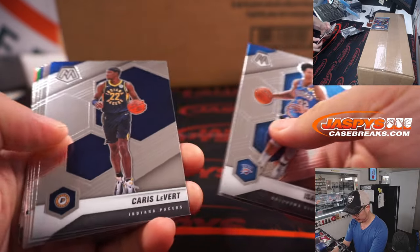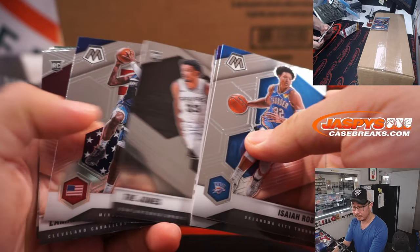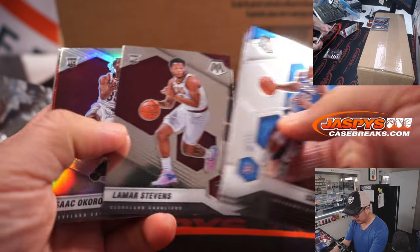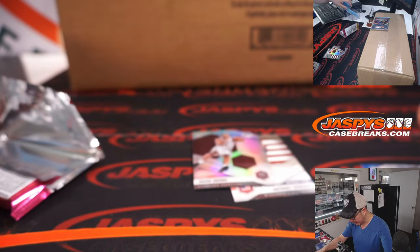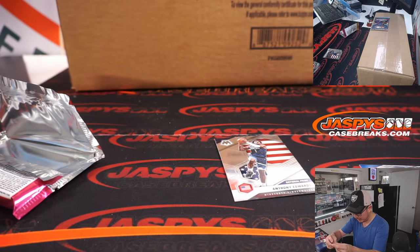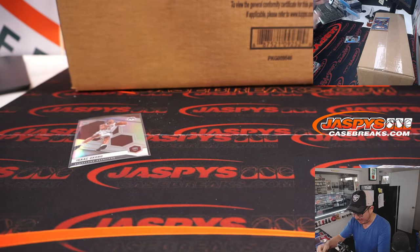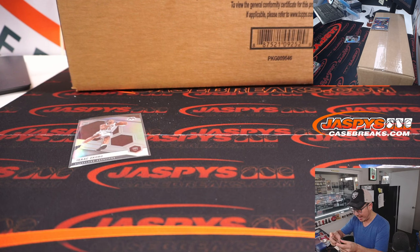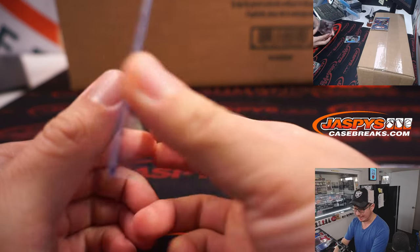All right, good luck. Not bad, not bad. I'll take an Isaac Okoro silver rookie out of Mosaic for Nick Smith in Cleveland, and an Anthony Edwards rookie card, National Pride insert. That'll be for Sean A. and the T-Wolves.